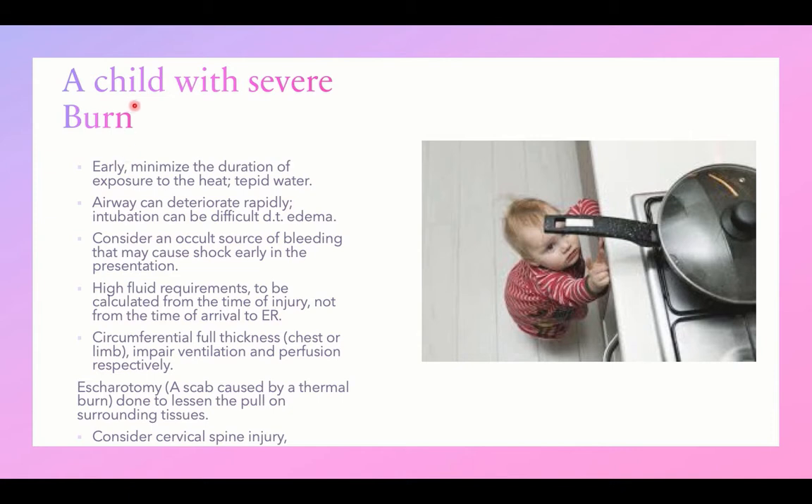When managing a child with severe burn, it is very important to minimize the duration of exposure to heat by using tepid water. This should be a key public education message.